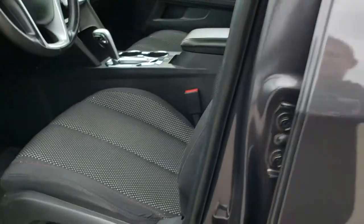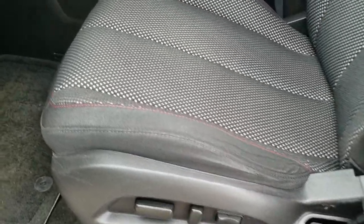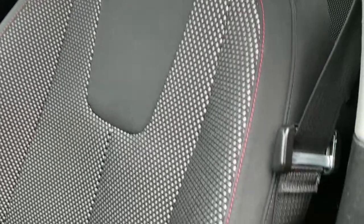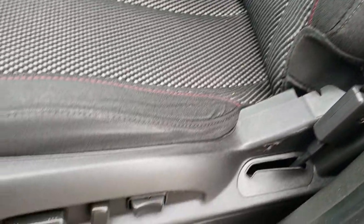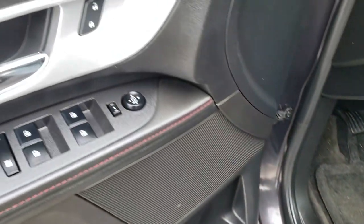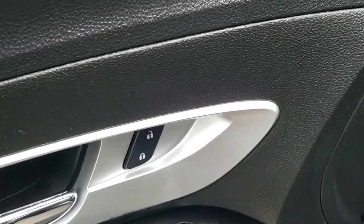Inside, the LT1 package gives you the black cloth interior. There are no rips, there are no tears on the seats — they're in excellent condition. Power driver seat, factory floor mats throughout, power windows, power locks, and power mirrors.